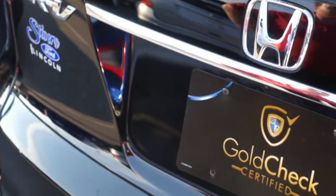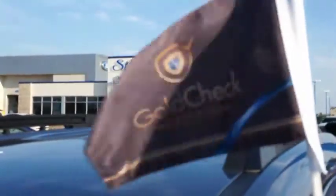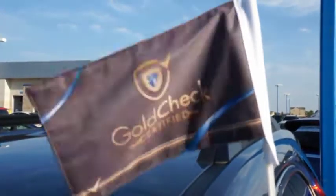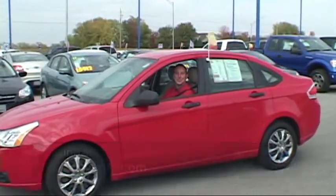So whether you're looking at certified pre-owned for Ford, Lincoln, or Mercury, or the Stivers Gold Check Certified, you can buy with confidence and peace of mind. Visit the Stivers used car superstore on the Walke side of West Des Moines.